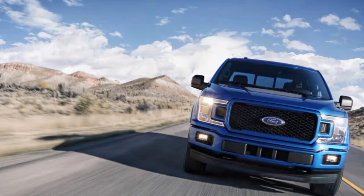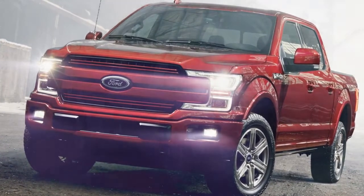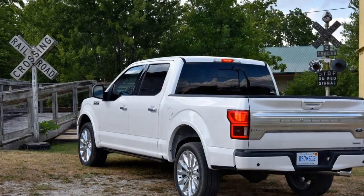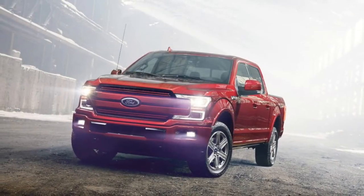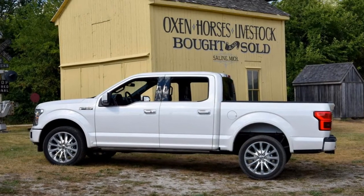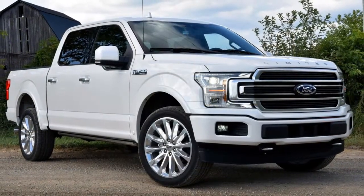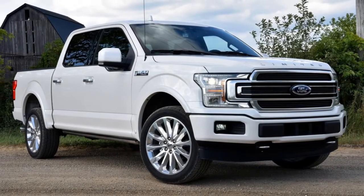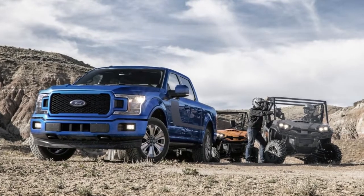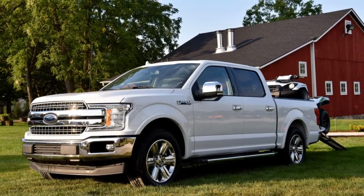On XL, XLT, and Lariat models, the tailgate is stamped with the F-150 logo. On King Ranch, Platinum, and Limited models, the tailgate gets a satin chrome trim piece embossed with the trim logo. Inside, it's the same F-150 you know so well — mostly carryover from 2017, though there are a few new colors on offer. Each trim level improves on the one below it, ranging from rubber floor mats and vinyl seats to thick carpet and premium leather. The King Ranch topped the F-150 lineup just a few years ago; now it feels middling compared to the usurper that is the F-150 Limited.